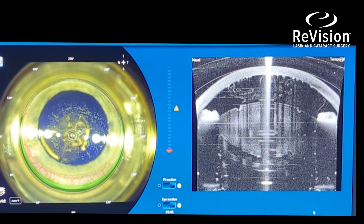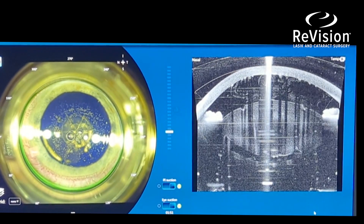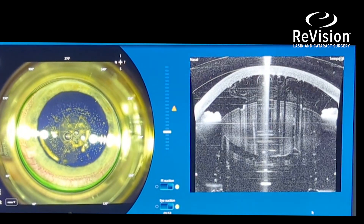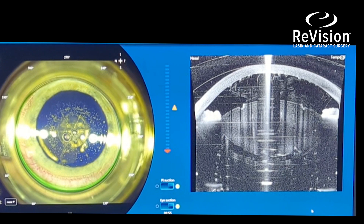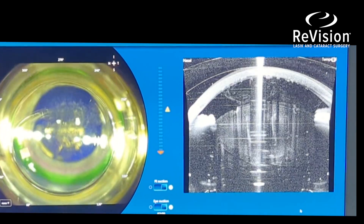The laser can also create small incisions to eliminate astigmatism, which means we can correct more of the patient's prescription. Those incisions are applied to the cornea.